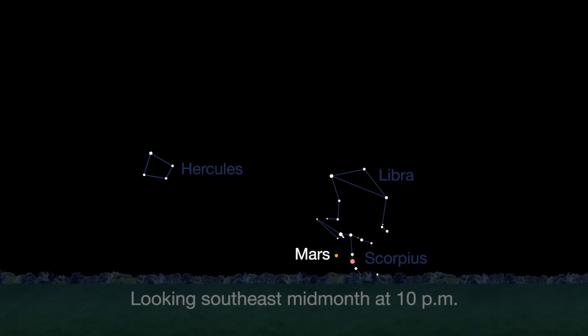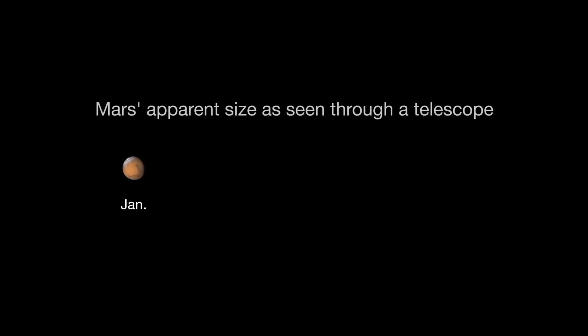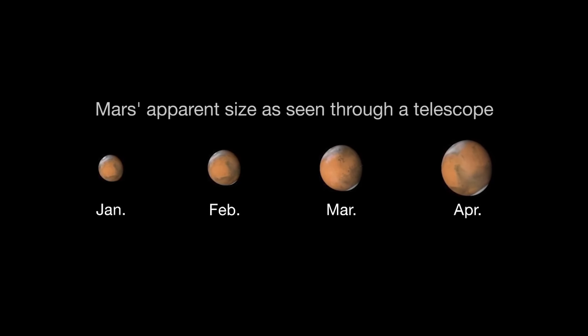Mars is finally visible before midnight this month. It rises in the southeast at about 10 p.m. by the end of April. The best observing of Mars will be when it's highest in the sky, which means a few hours before dawn. Its brightness and apparent size increased dramatically this month, and by month's end, Mars appears nearly twice as bright as at the beginning of the month.